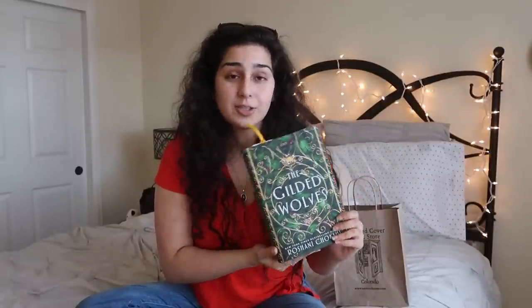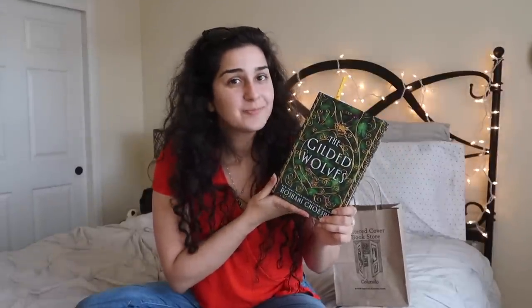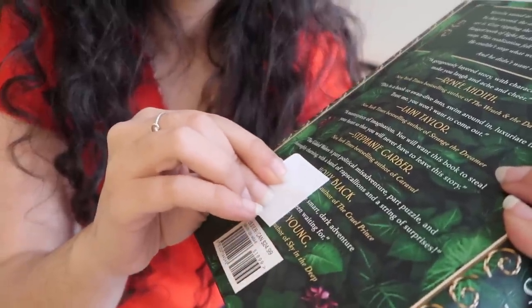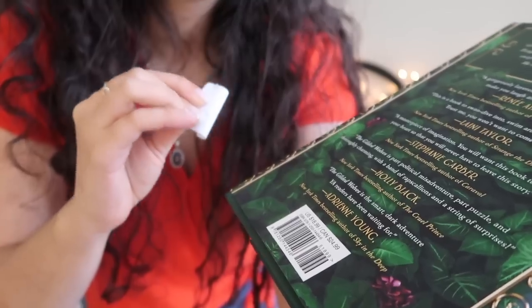That book is The Gilded Wolves by Roshani Chokshi. This is a young adult novel that reminds me a bit of Six of Crows based on the synopsis. Basically we follow this group of characters who are asked to go on a treasure hunt and solve a puzzle together — that ragtag team aspect reminds me of the Six of Crows heist. It takes place in Paris in 1889, and it's supposed to have a lot of romance, angst, drama, and mystery, which is everything I love in a good YA novel. I've been hearing nonstop good things, and this might actually be my plane read. There's also a sticker on the back that I'm going to peel off on camera because it's always so satisfying.